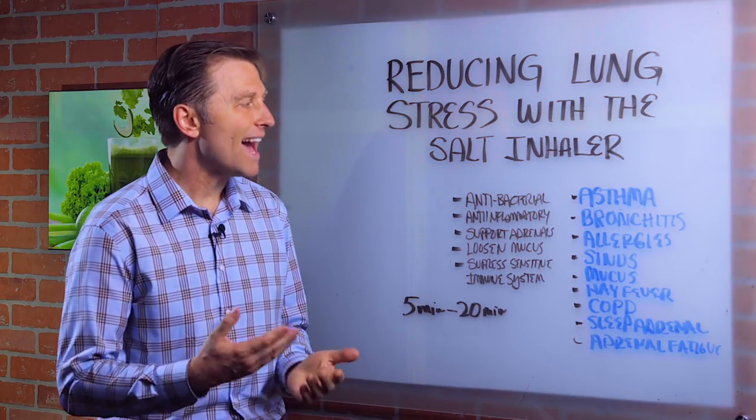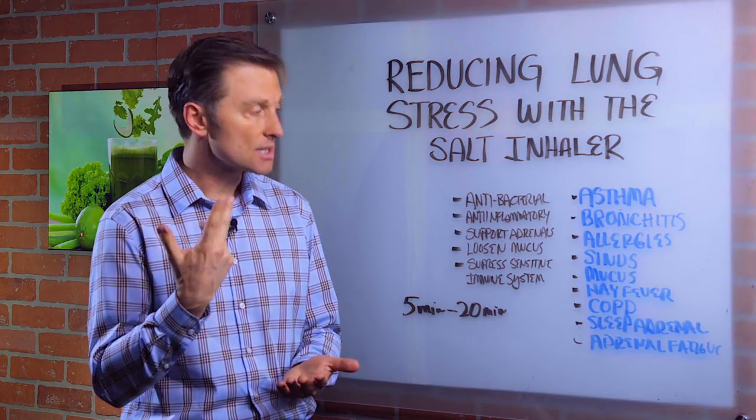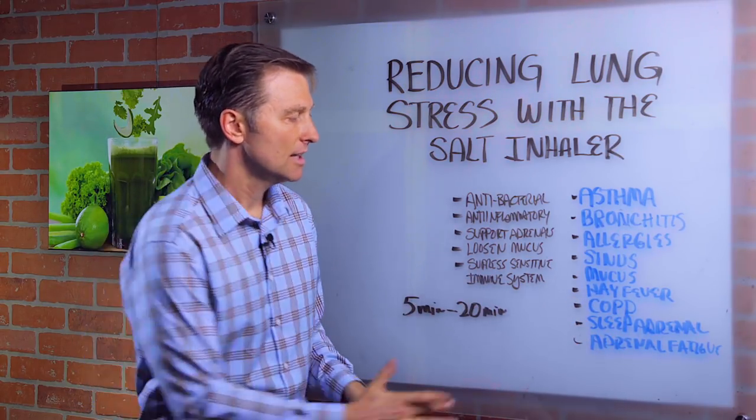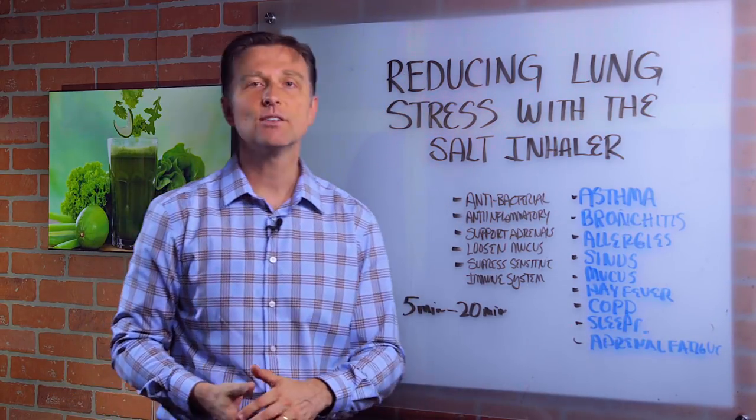You'd use it for asthma, bronchitis, allergies, sinus mucus, lung mucus, hay fever, COPD — chronic obstructive pulmonary disease — sleep apnea, and adrenal fatigue.